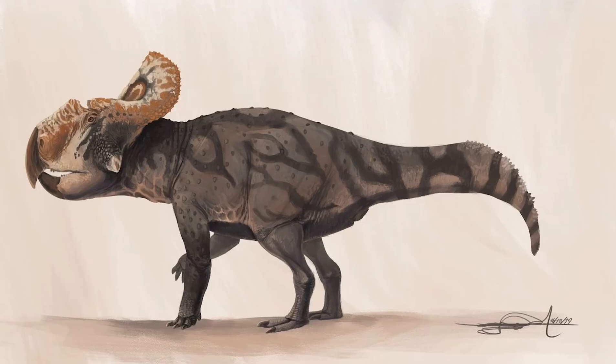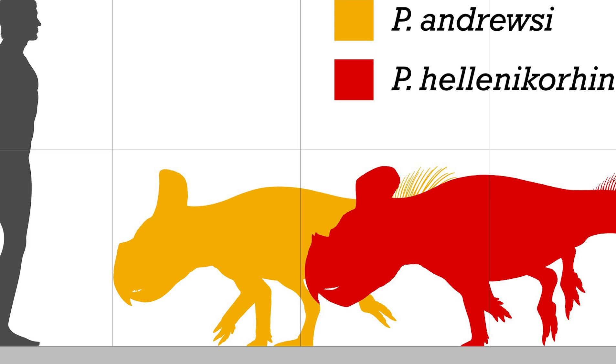In this video, we're going to be talking about the desert Ceratopsian Protoceratops. Protoceratops' full name is Protoceratops andrewsi, which means 'first horned face, Andrews.'